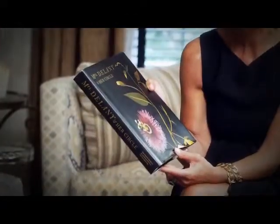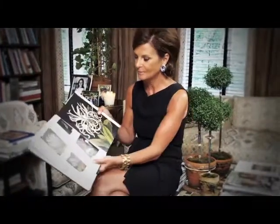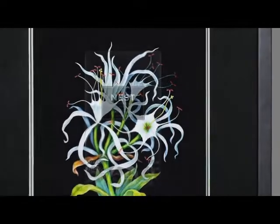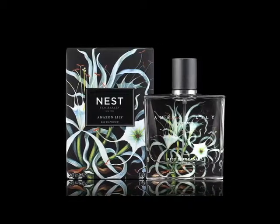One Sunday afternoon, I was sitting reading some art books, and I happened to pick up this book on Mrs. Delaney, a British artist who was known for her mixed-media collage. And I came across this beautiful botanical, Amazon Lilies, and I wrapped it around one of my candle boxes, and I looked at it and I said, oh my god, that would make the most amazing artwork for my fine fragrance collection.